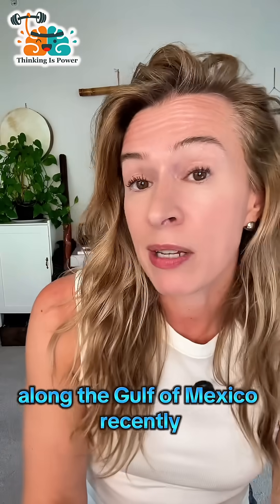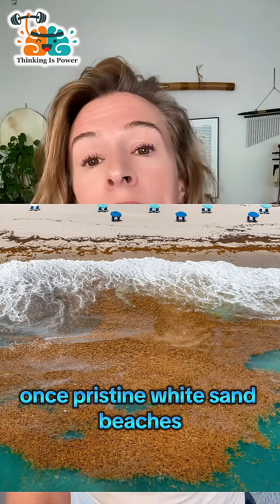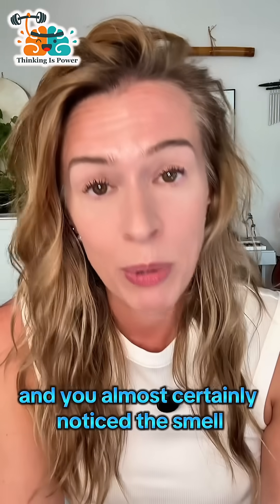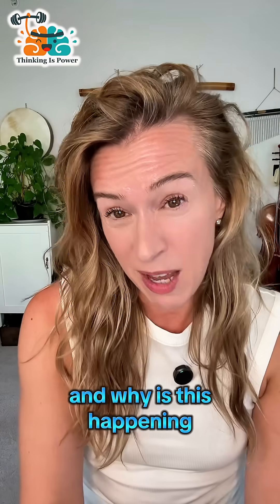If you've been to a beach along the Gulf of Mexico recently, you might have noticed the once pristine white sand beaches and clear blue waters are now covered in thick, rotting seaweed. And you almost certainly noticed the smell. So what is the seaweed, and why is this happening?